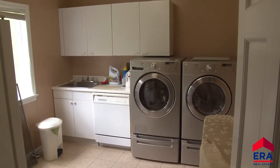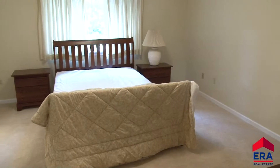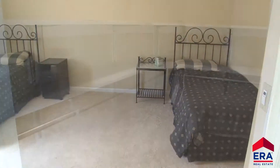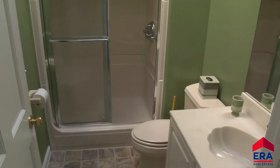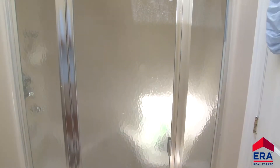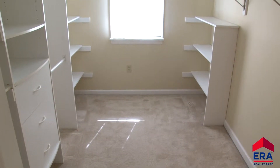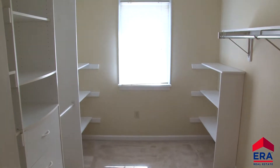A half bath and laundry room completes the first floor of this Waverly home. Four large bedrooms can be found on the second floor — three of the bedrooms have walk-in closets, and the fourth has double closets. Two full bathrooms are right off two of the bedrooms, and a Jack and Jill bath connects the other two. One of these bedrooms includes not only a huge walk-in closet, but a large vanity area as well.